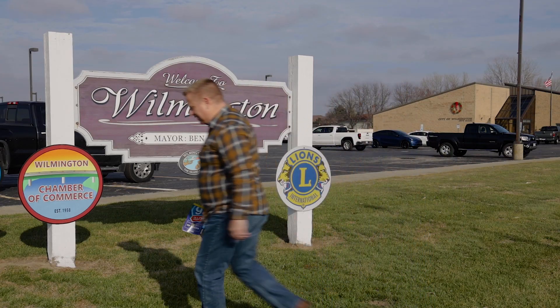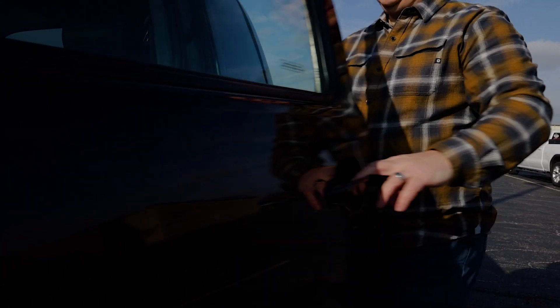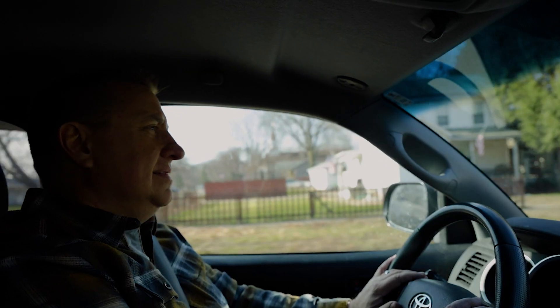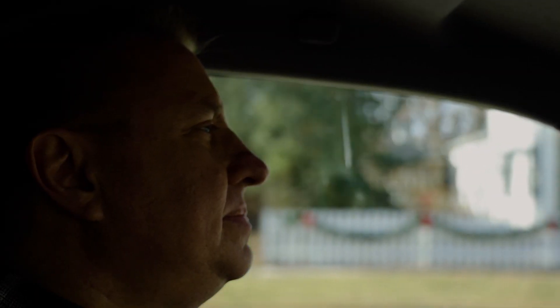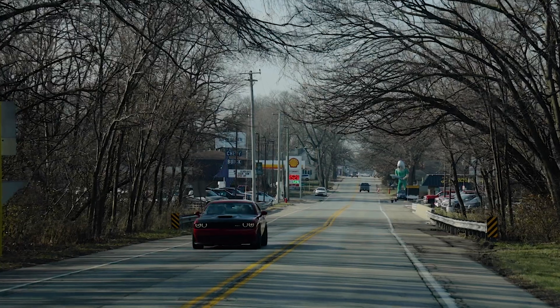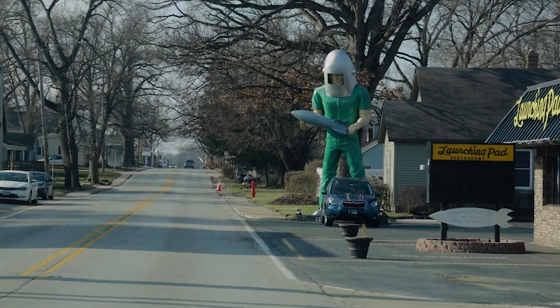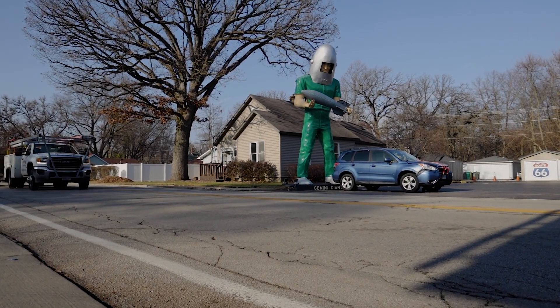Monumental sculptures are very common in Italy and France, but big sculptures in Illinois — that's pretty rare. We need to see this piece of art. Let's go take a look. If you have a plan to motor west, Jack, take my way — it's the highway that's the best. Get your kicks on Route 66. Friends, that's the sculpture.